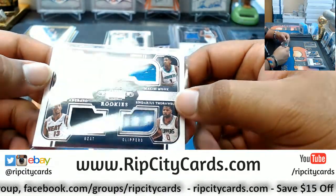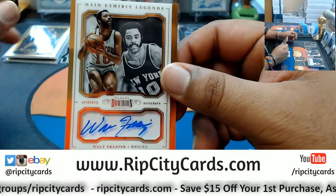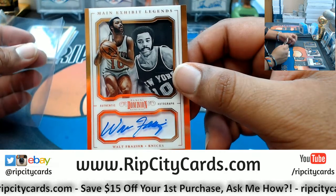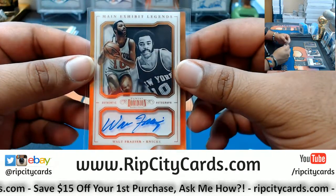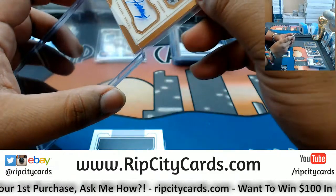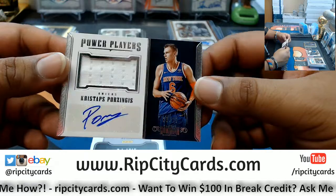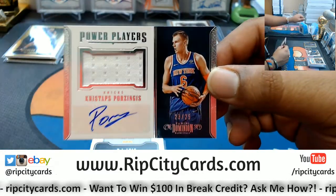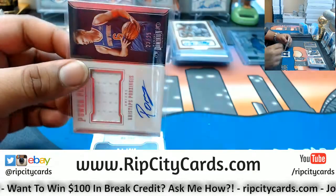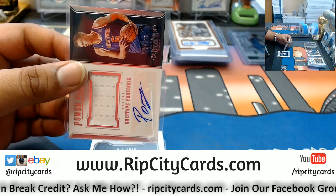We do have to random that quad since it has four different teams on there. For the Knicks numbered to 25, Mr. Walt Frazier — some of the slickest sideburns ever. For the Knicks, Porzingis patch auto numbered to 25 — that's nice. We do have breaks on our eBay, so let me give you the link because this right now is an eBay break that you're watching.